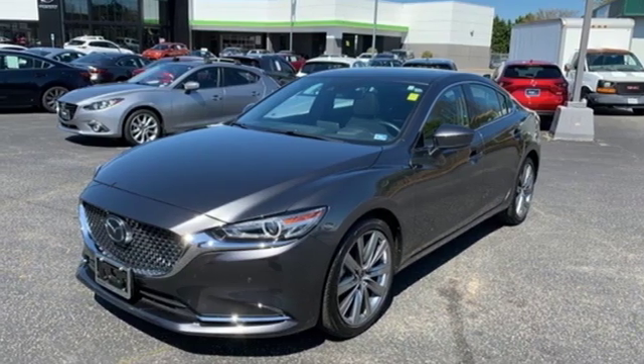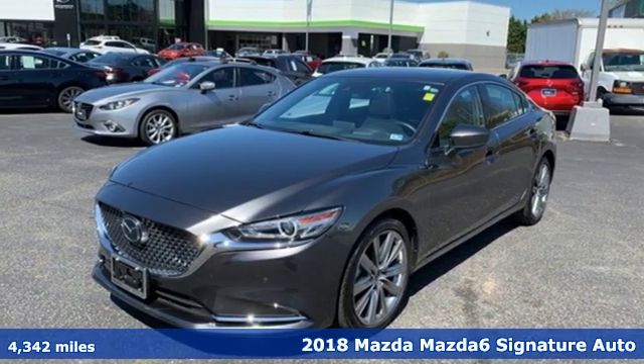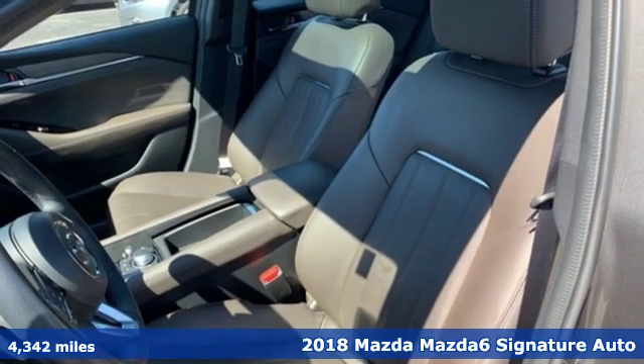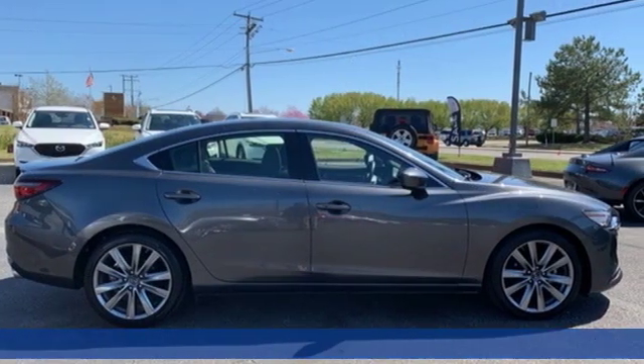Here's a 2018 Mazda 6. Elevate your mood, your spirit, your heart rate, and the level of elegance with one simple decision.